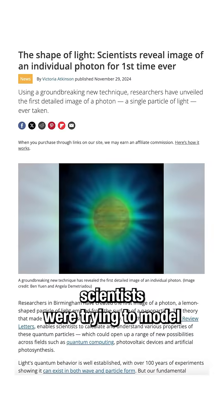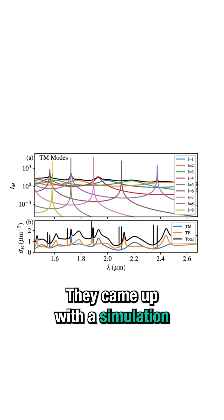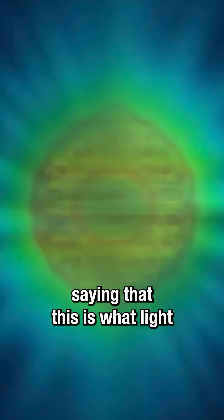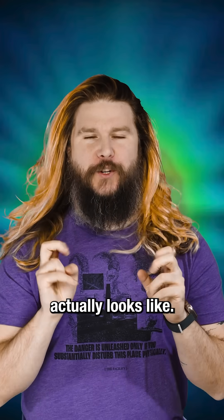In the study, scientists were trying to model how light interacts with specific matter. They came up with a simulation of light being emitted from a single silicon nanoparticle. Now I know you've probably seen headlines saying that this is what light actually looks like, but it's not what light actually looks like.